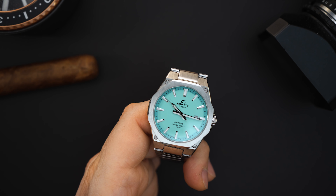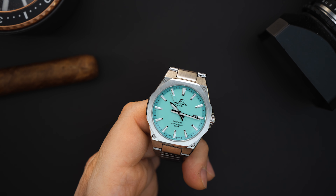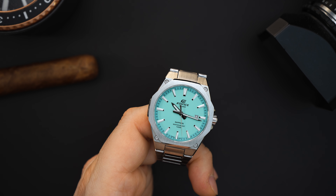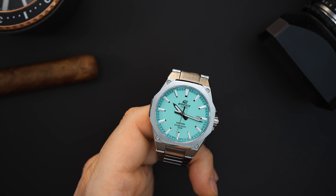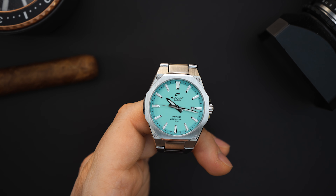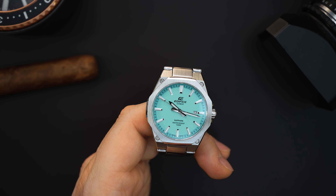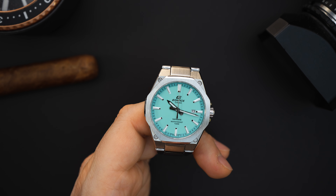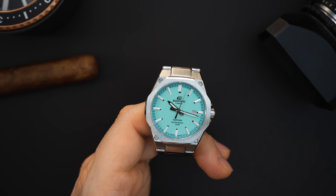One thing I want to mention — and I've brought this up in my other Edifice videos — is that this watch is way smaller than advertised on the website. It's actually around 39 millimeters; including the crown guards it's about 40mm, and measured at the bezel it's closer to 37-38mm. Casio lists this as a 44.5mm watch, which it definitely is not. The lug-to-lug is under 50mm — around 49mm — with a 7.9mm thickness. I don't know why they put the wrong size on their website.